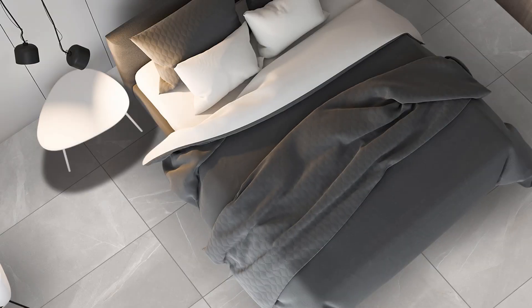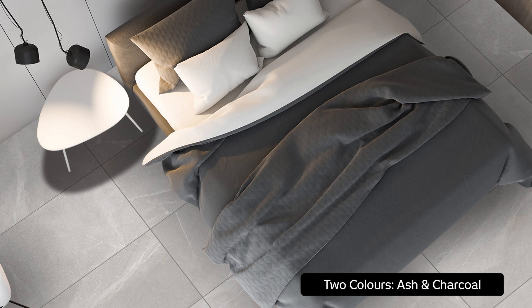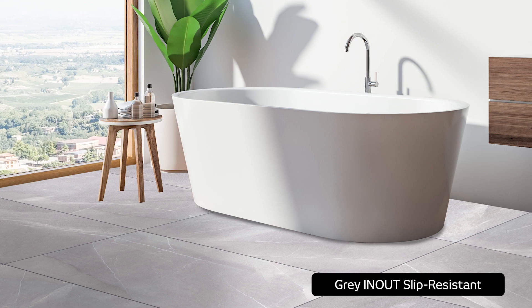Kronos Grey In-Out is ideal for use both indoors and out, creating a seamless flow of the same look throughout. The Kronos collection offers two colour options — ash and charcoal — in a smooth finish, as well as one slip-resistant In-Out option in grey.